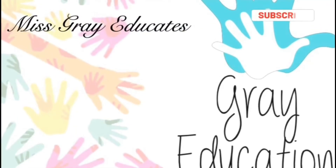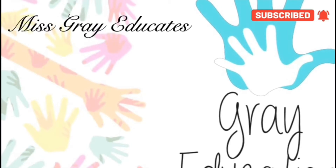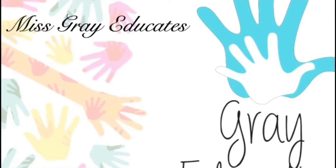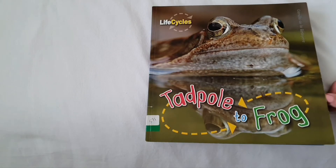Miss Grey Educates, brought to you by Grey Education. Tadpole to Frog by Camilla de la Bedouillet.